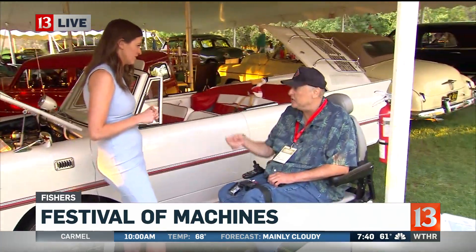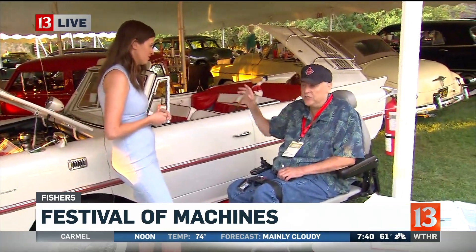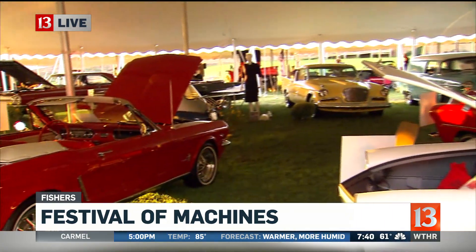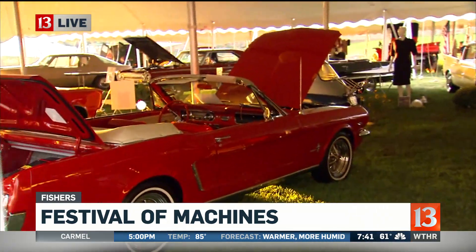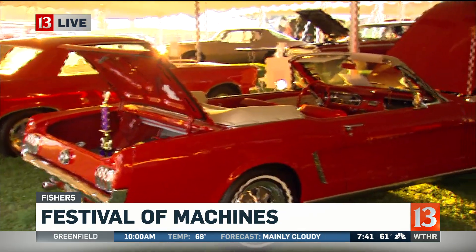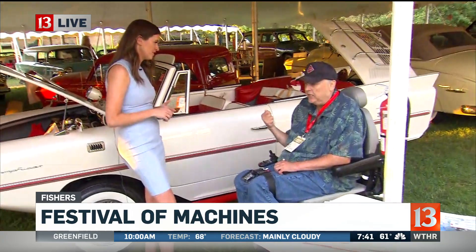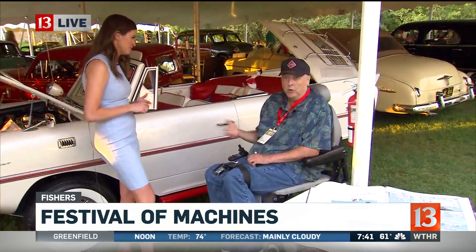That makes it even more special because the people that bring these cars out — this is their pride and joy, and they really love showing them. If you come out, you've got to talk to the people, because every one of these cars has a story. We've got movie cars, TV cars, cars that have been in the family since 1956. Right here behind the Amphicar is a little Crosley — you can put that in the back of a pickup truck. These are cars you do not see on the road today.